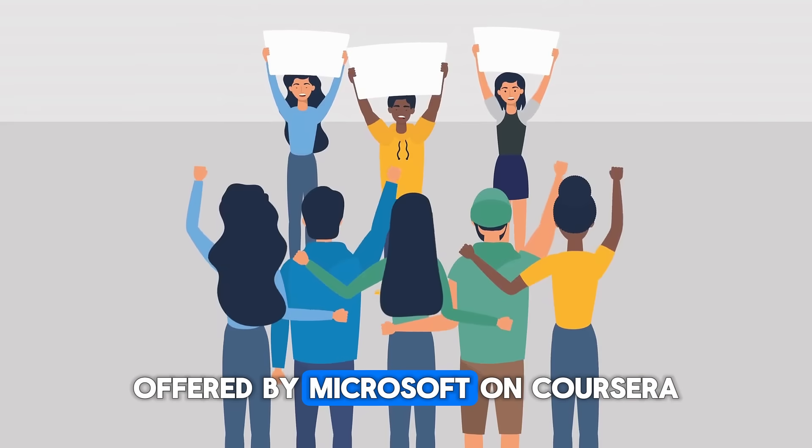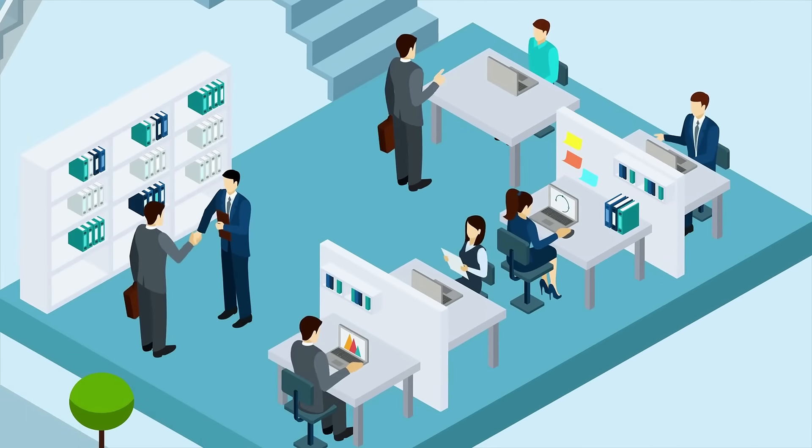Earning the Microsoft IT Support Specialist Professional Certificate offered by Microsoft on Coursera is one way to prepare for enterprise IT roles with a focus on the Microsoft ecosystem.